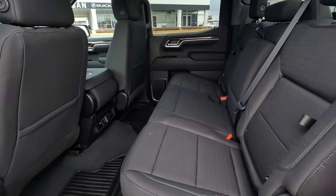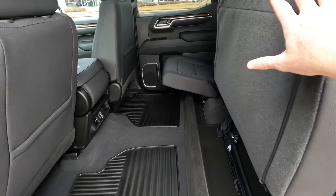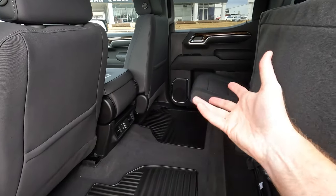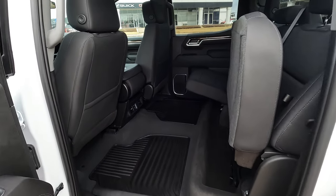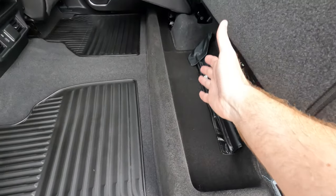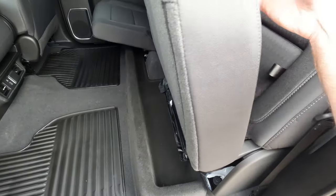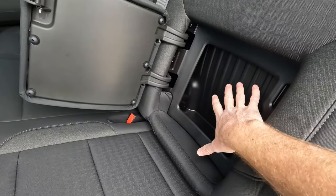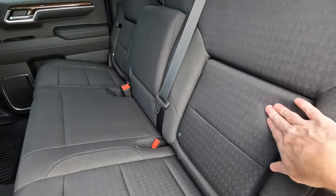A couple of things I really like here: number one, you can put the seat cushions up and have more storage space in the rear — maybe for something you want to keep dry if it's raining outside. You also have storage space underneath both sides of the 60/40-split rear seats, plus your tools for changing a tire. And something I just love on these trucks — the in-seat storage, with plenty of space on both outboard seats. I think that's a big win by GMC.